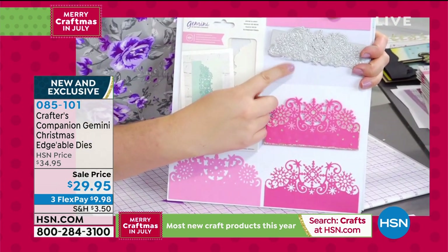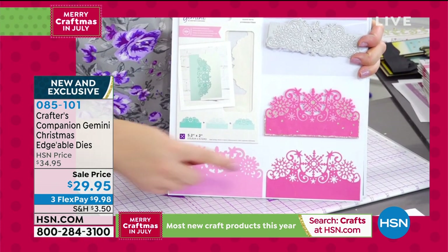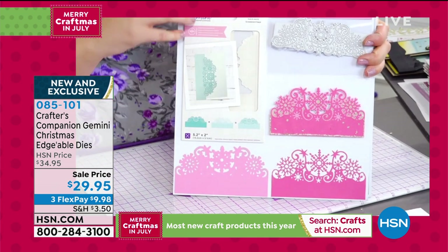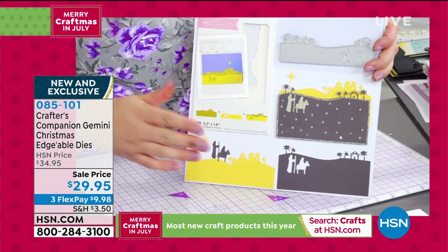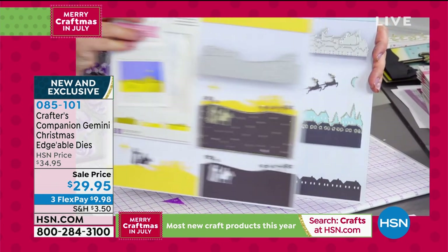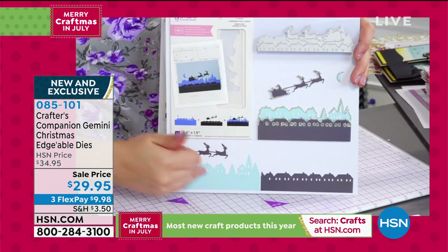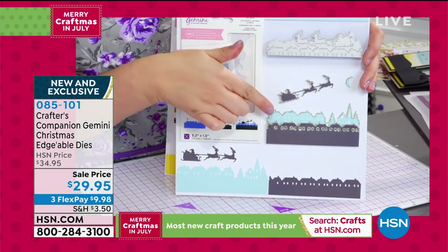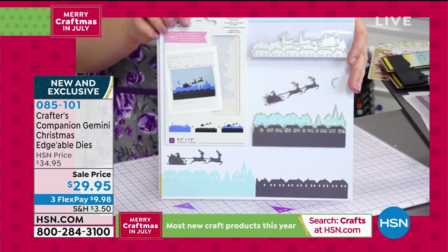The Christmas Snowflake edgible cuts one base layer, then the other side cuts the detail so when you lay the two together, you get a shadow effect. That comes with two scenes: the Bethlehem skyline and Over the Rooftops. One side cuts what you see in turquoise, one in gray, and when layered up you get a beautiful 3D scene. That's your first option.